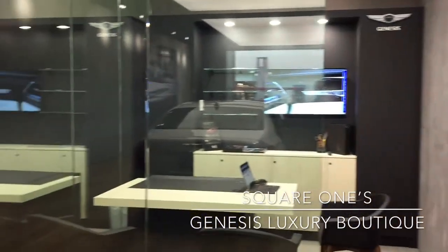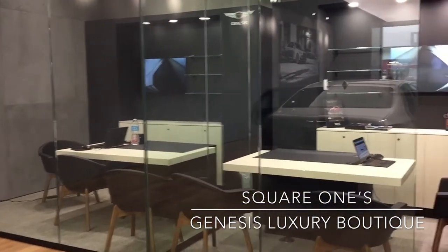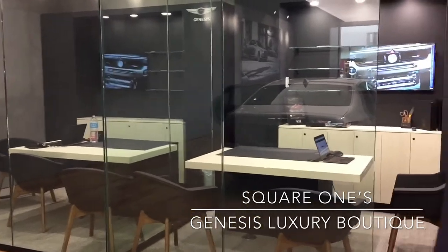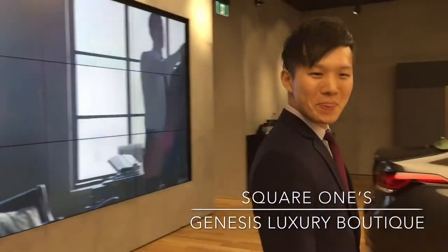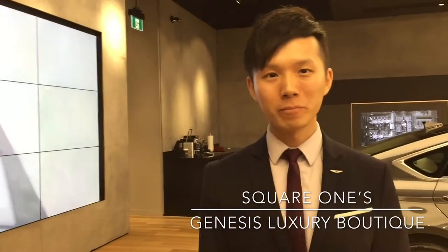You have some pretty fancy offices back here for customers who want to learn more and hopefully make a purchase — join for a coffee and talk a little more about pricing. Well, Terry, thank you very much for your time. Everyone, come on down to the Genesis Boutique in Square One.